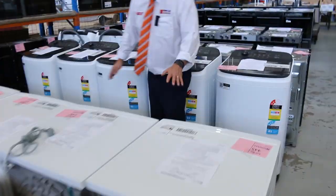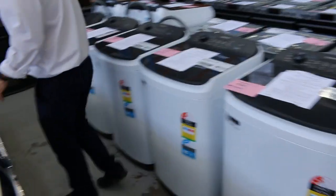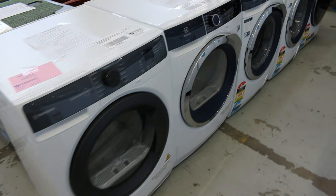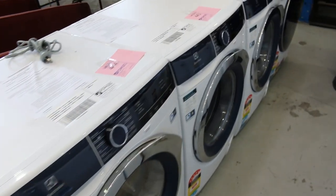Have a look at these — beautiful heat pump dryers, front load washing machines, and washer dryers out of Electrolux. Absolutely sensational units.